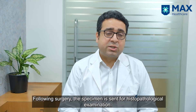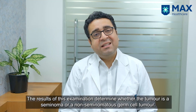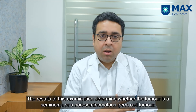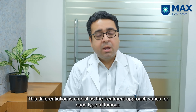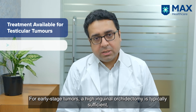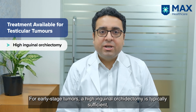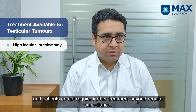After the surgery, the specimen is sent for histopathological examination. The histopathology finally reveals whether it is a seminoma or a non-seminomatous germ cell tumor, and this distinction is important because the treatment is different for both. For early stage tumors, high inguinal orchidectomy is sufficient and the patients do not need any further treatment — they just need to be on regular surveillance.